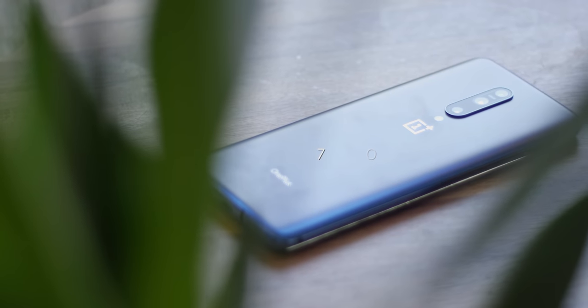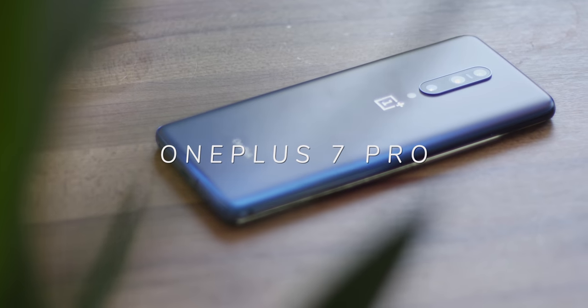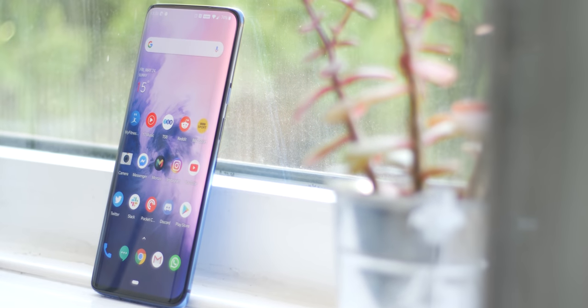You're looking at the brand new flagship-killing OnePlus 7 Pro, arguably the most feature-packed and most expensive OnePlus device to date. Even being the most feature-stocked, there are a few compromises — but does it warrant a jump in price? This is our review of the OnePlus 7 Pro.